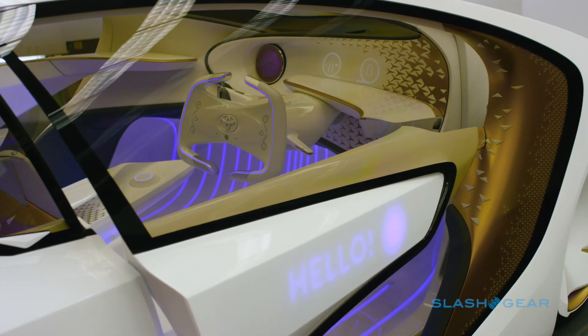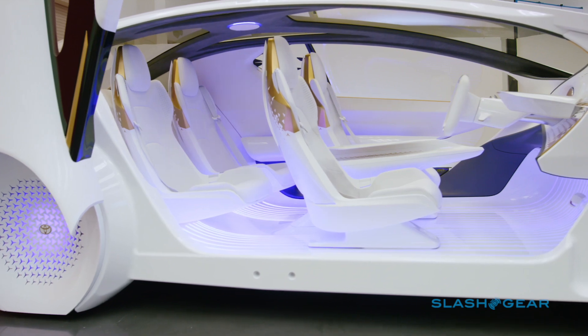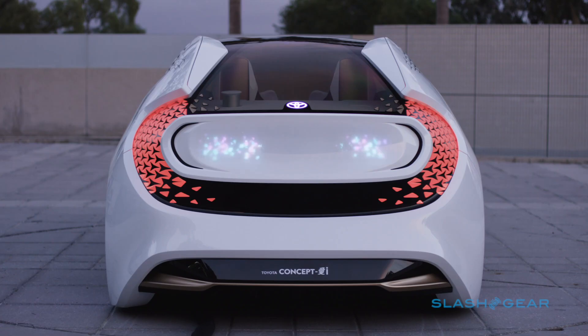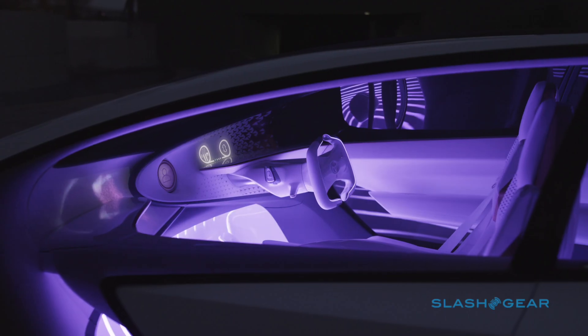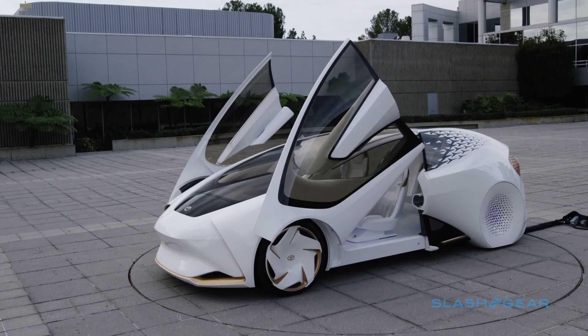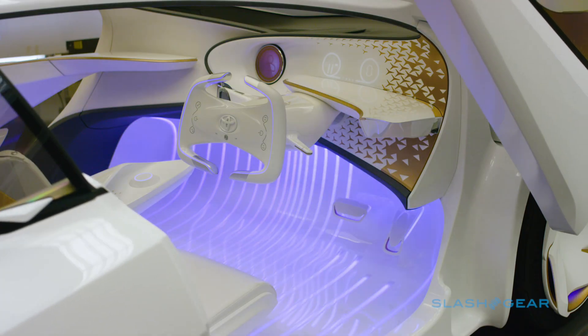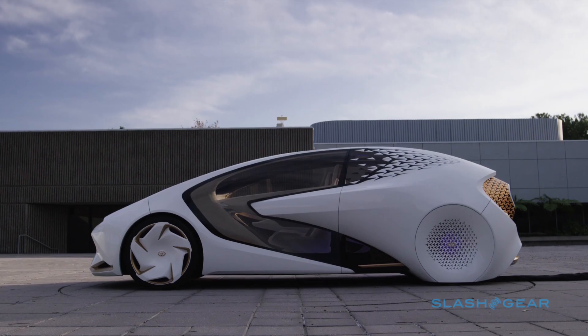We'll know whether that pans out in reality over the next few years. Toyota says it plans to take the Concept-i out for real-world evaluation, albeit in Japan, not in the US. It's highly unlikely that this is what your next Prius will end up looking like, but who knows — maybe one day in the not-too-distant future you'll be holding conversations with the dashboard, rather than just shouting across it in vain at other drivers.